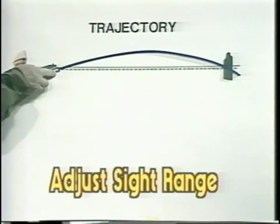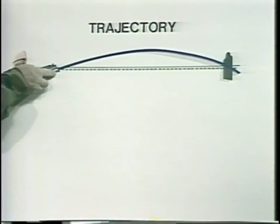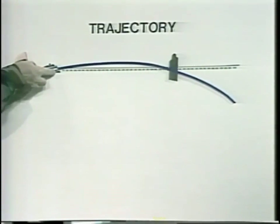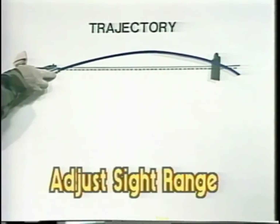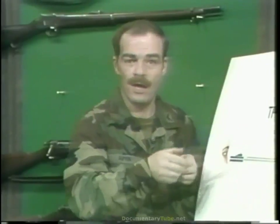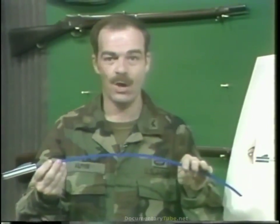However, beyond the adjust sight range, range estimation must be more and more accurate. To review rapidly: battle sight range is the range within which all targets may be hit between throat and belt buckle without sight adjustment. Adjust sight range is that range within which aiming between the breast pockets will result in a hit between throat and belt buckle given no more than a plus-or-minus 50-yard range estimation or sight adjustment error. Anything which reduces the drop of the bullet and thereby flattens the trajectory will result in an increase in both battle sight range and adjust sight range.